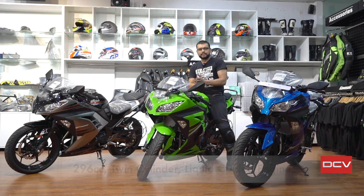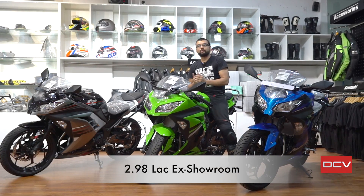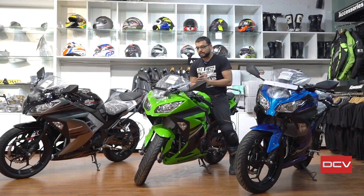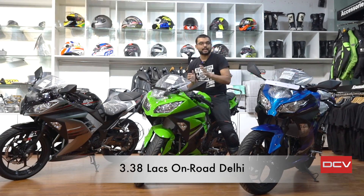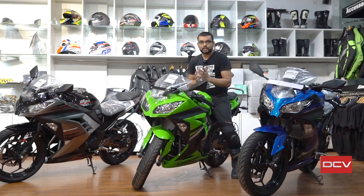First, let's talk about pricing, because money matters when we buy motorcycles. The price of this motorcycle in Delhi is Rs. 2,98,000 ex-showroom, and the on-road price in Delhi comes to Rs. 3,38,000.